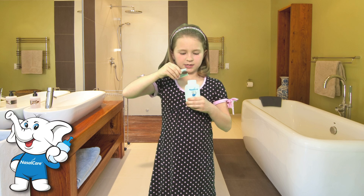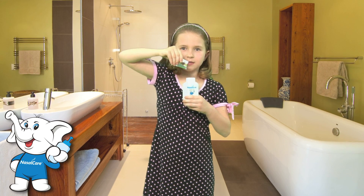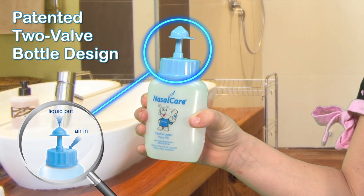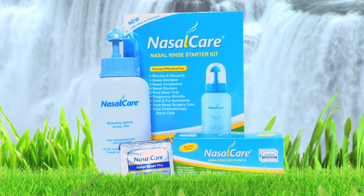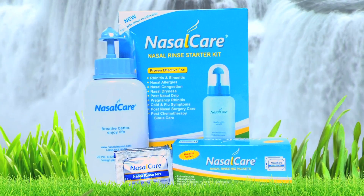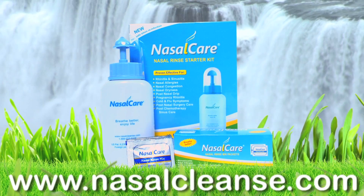And now there's Nasal Care for kids as well, to keep your child's nasal passages clear of viruses and bacteria, reducing the risk of developing colds and flu all year long. To learn more about natural, effective nasal cleansing for nasal congestion relief and the safe treatment of swollen, painful sinuses, visit www.nasalcleanse.com.